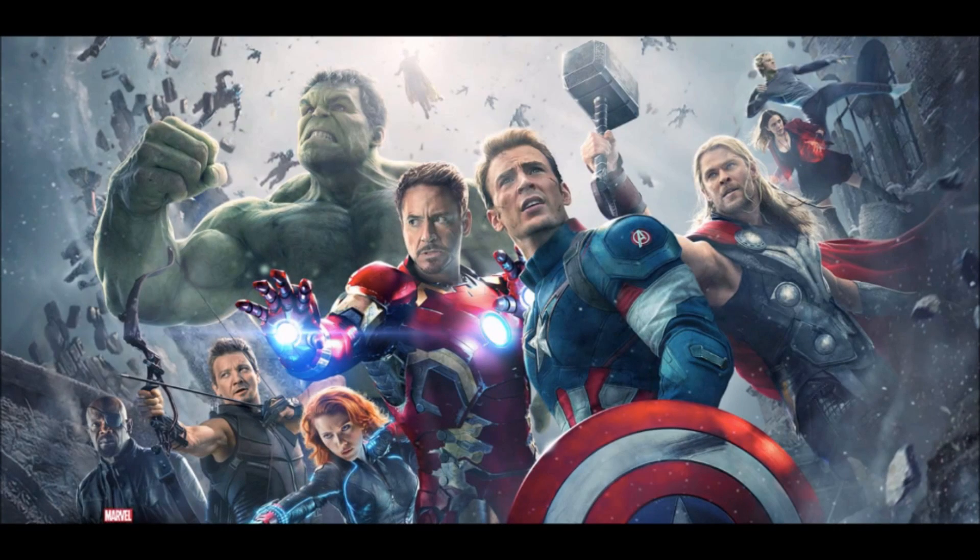Hey guys, so Avengers Age of Ultron had some fun facts revealed which shed some new details on characters. If you don't want to know anything about the movie — some people won't see any trailers so they're a hundred and ten percent surprised — I recommend you leave this video. If you want to know some details, I recommend you stay.